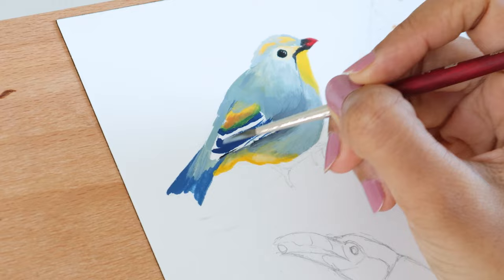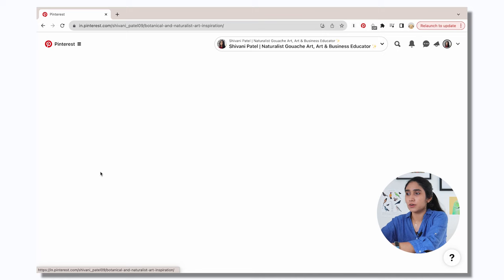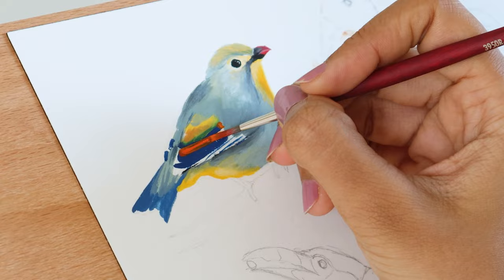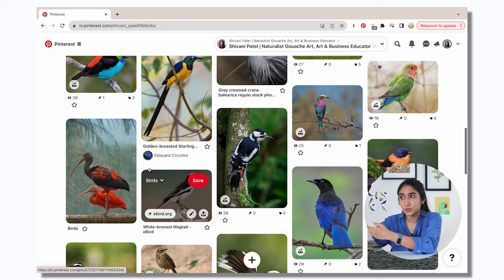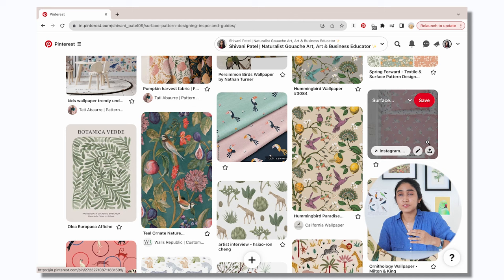Bird art is predominantly what I do — you can see it on the wall behind me. So I have a board for botanical and naturalist art inspiration, which serves as a place for me to gather inspiration but also showcases to my audience what I'm about. I also have a board where I save images of birds for reference, and a board on surface pattern designing. The kind of surface pattern designs I'm pinning are very naturalist, botanical, and bird-inspired — so my brand plays through all of the different pins I create or pin from other people's content.